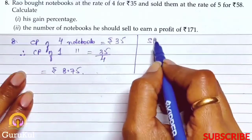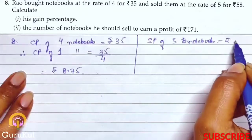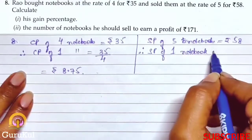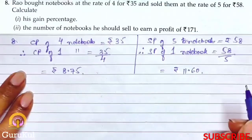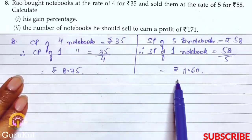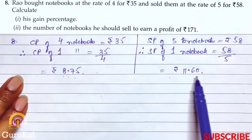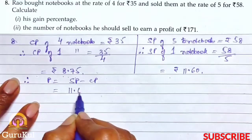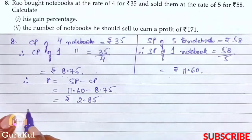SP of 5 notebooks is equal to Rs.58. Therefore, SP of 1 notebook is equal to Rs.58 divided by 5, which gives us Rs.11.60. So per notebook values are found. We can easily see that Rao had made a profit — he purchased 1 notebook at Rs.8.75 and sold it at Rs.11.60. Therefore, profit is equal to Rs.11.60 minus Rs.8.75, which gives us Rs.2.85.